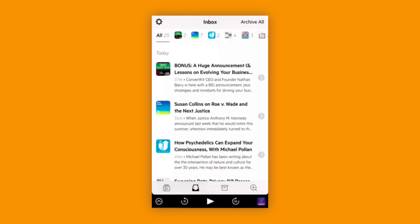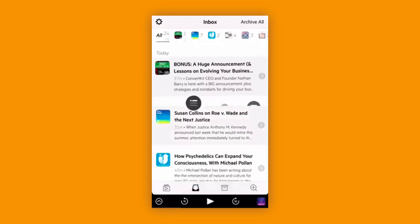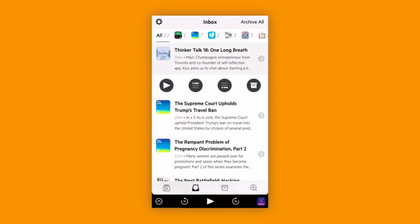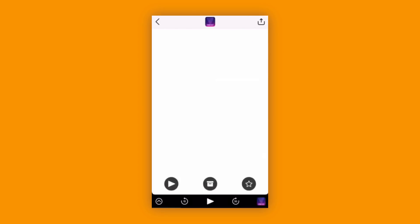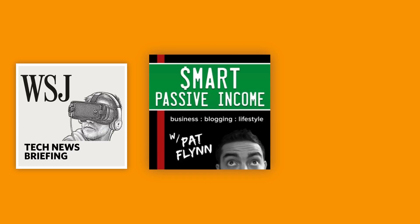The next application is Castro 3. It's not directly a learning application — it's a podcasting app available for iOS. It is the most gorgeous podcasting app I've used and what I particularly like is the inbox function. It's something I use on a regular basis. I specifically listen to things like the Wall Street Journal tech news briefing, some passive income content like Smart Passive Income, and a couple of other tech podcasts like The Verge.